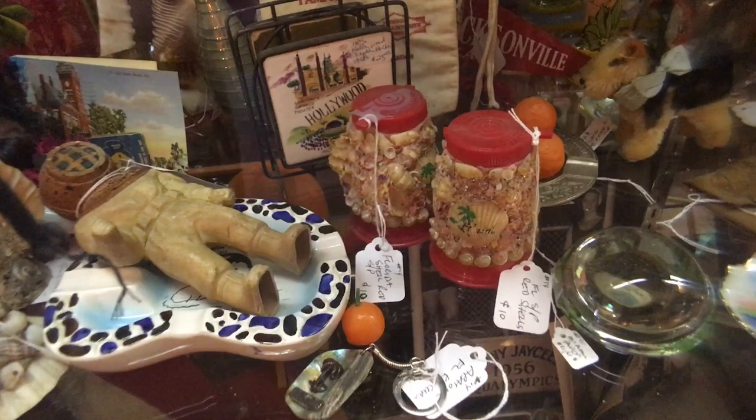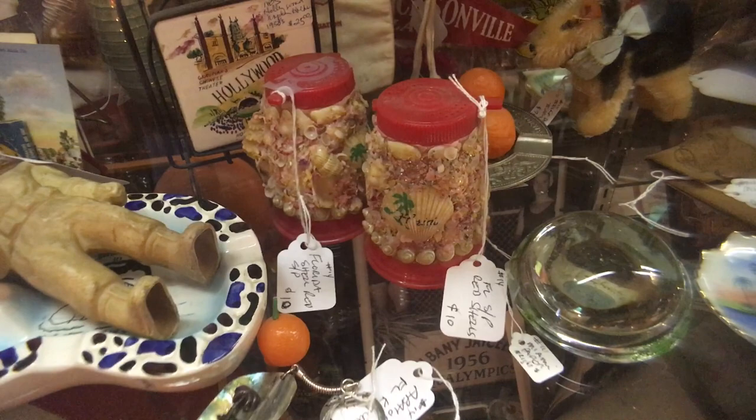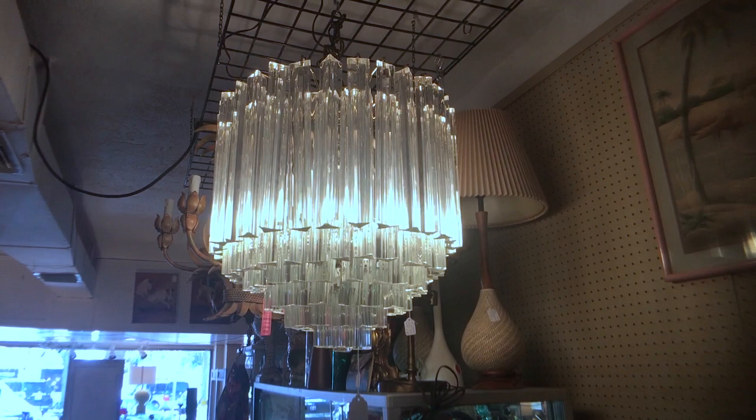After the war, shell art starts to be taken up overseas, and you see shell pieces like these encrusted salt and pepper shakers, which are priced at about ten dollars.